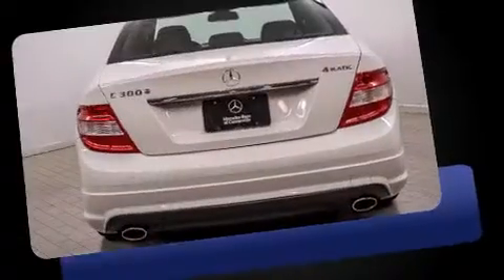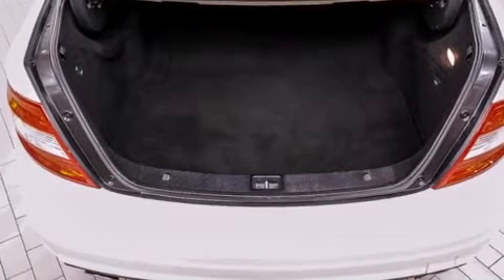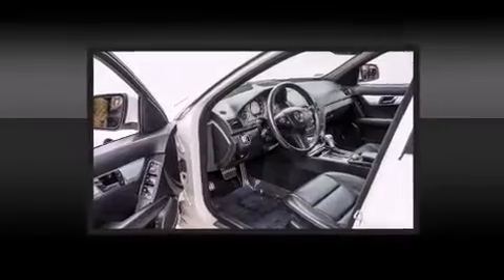Mercedes-Benz prioritized comfort and style by including front and rear reading lights, one-touch window functionality, adjustable headrests in all seating positions, a trip computer, power moonroof, remote keyless entry, and power front seats.